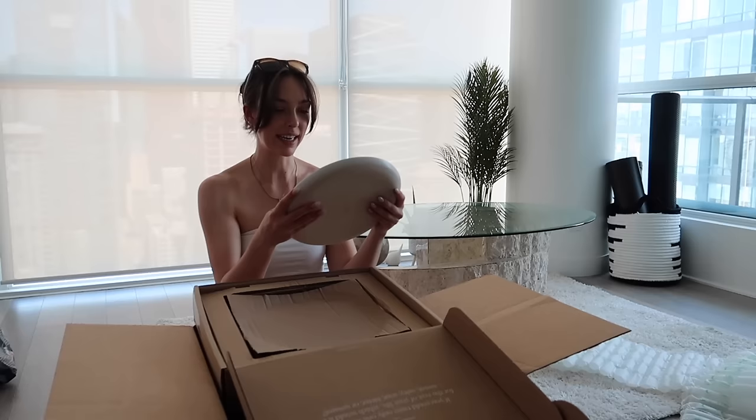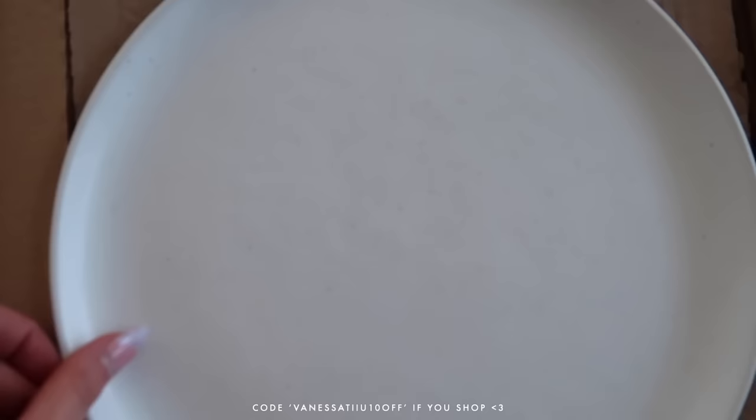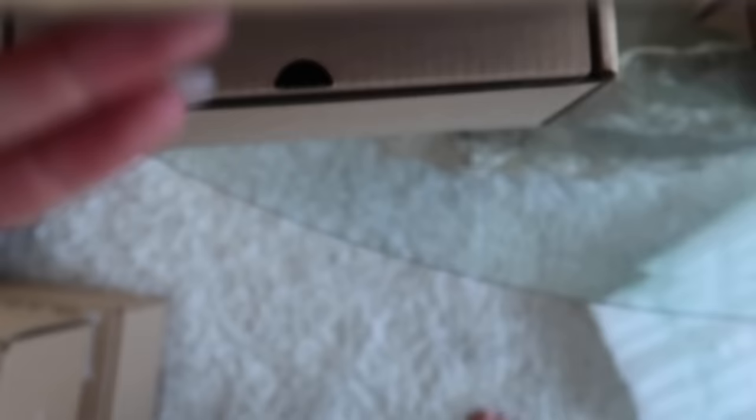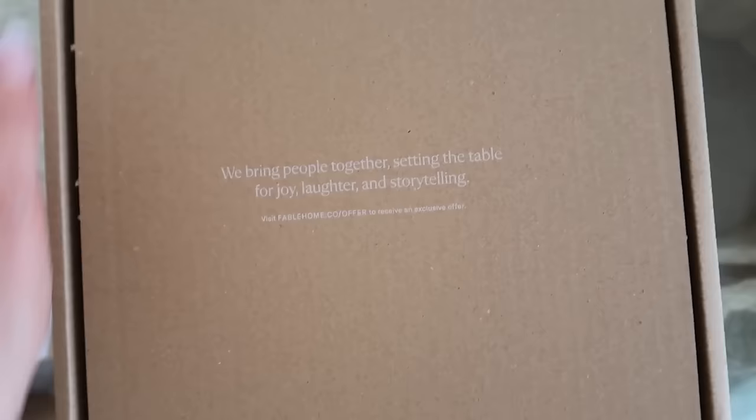Oh, they're so pretty — oh my gosh, I'm obsessed, these are stunning! You probably can't even see — I'm gonna have to give you guys a close-up. These are literally gorgeous. So this is what the plates look like close up, they are all these little speckled details. I am so obsessed. Let's open these — these are the salad plates, more plates but a bit smaller. I love the details, they're so pretty. I think I made a good choice with this dinnerware.